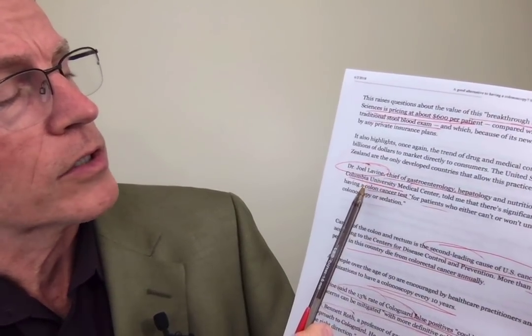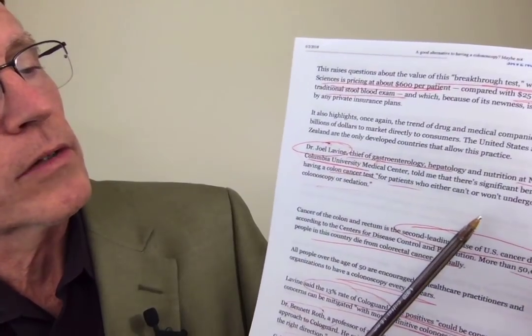Experts commenting when the test came out noted it's a breakthrough test — but at $600 per patient compared to $25 for other options, cost is a big concern. Joel Levine, chief of gastroenterology at Columbia University, said it may be useful for patients who either can't or won't undergo colonoscopy or sedation. That gets back to the key issue: which test should you use? The problem is the best test is the one that you actually do. Over 50,000 deaths occur annually, over 30,000 of which could have been prevented. Is the fecal DNA Cologuard test a breakthrough? It could be in terms of science and maybe effectiveness — but the problem is they've priced themselves right out of the market.